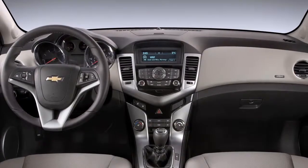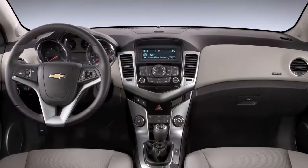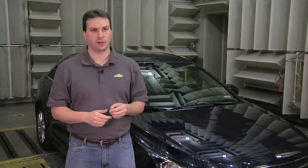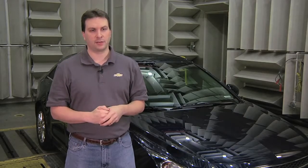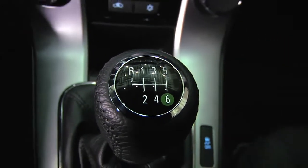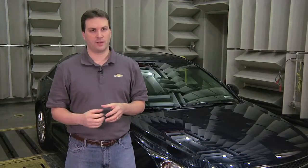The interior mainly has two changes. The first one is in the driver information center — it has a page that allows the display of instantaneous fuel economy and average fuel economy together. And second, on the manual transmissions, there is a green indicator over the sixth gear to indicate your overdrive gear and most fuel-efficient gear for operation.